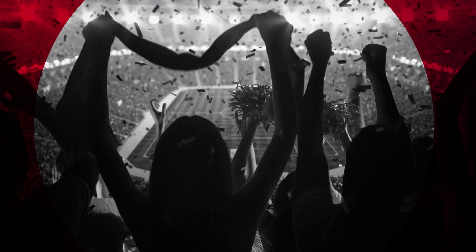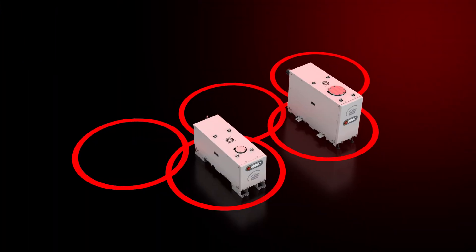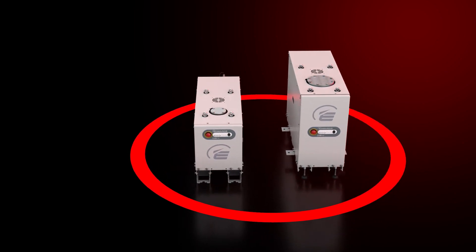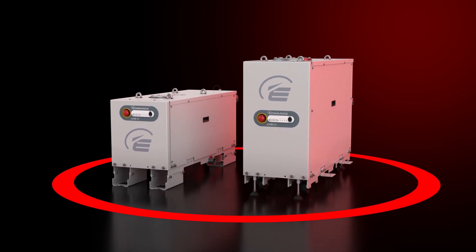From best-in-class pumping speeds to low running costs, there are many reasons to cheer on the GXS range. These vacuum solutions run circles around the competition. Edwards GXS dry screw vacuum pumps — performance that is worthy of a medal.